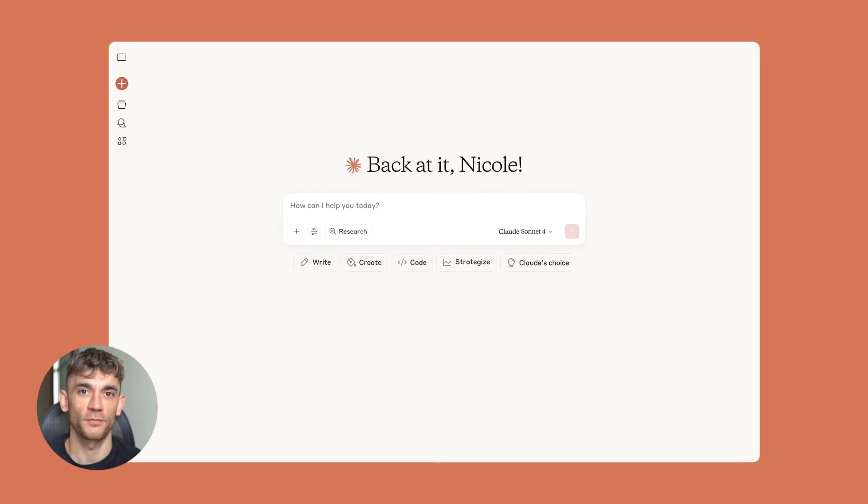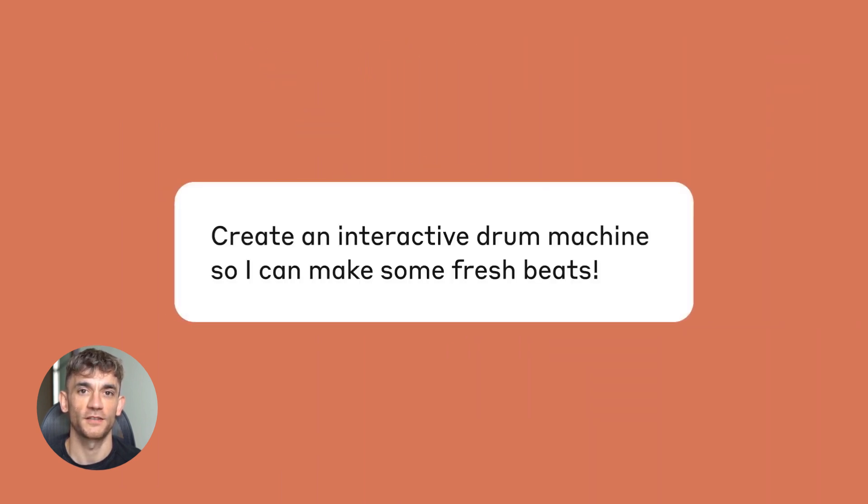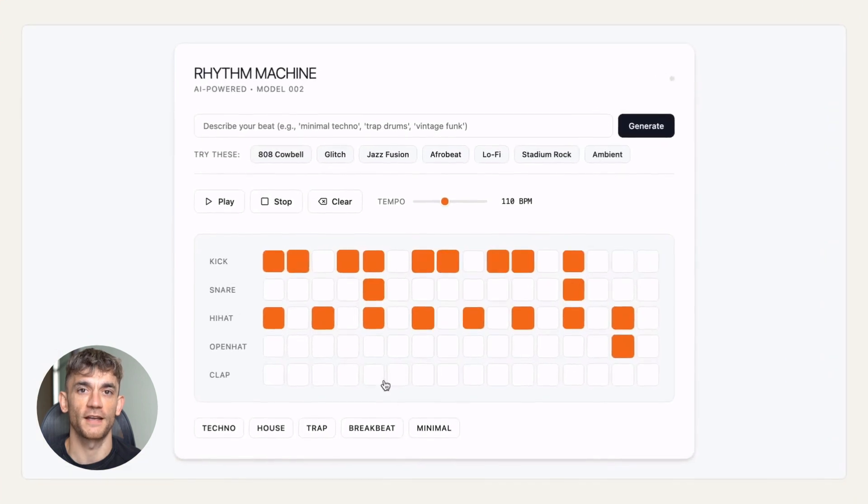Let me tell you something that's going to blow your mind. Three weeks ago, I discovered something that changed everything I thought I knew about ranking on Google. I was messing around with Claude, the AI tool, and I stumbled across something called artifacts.